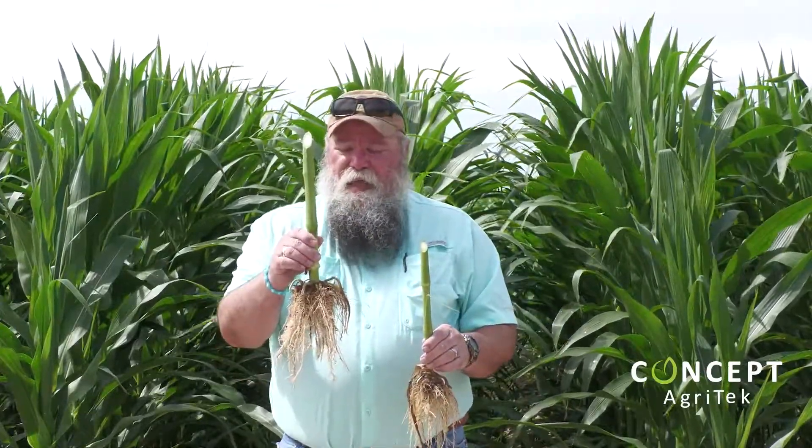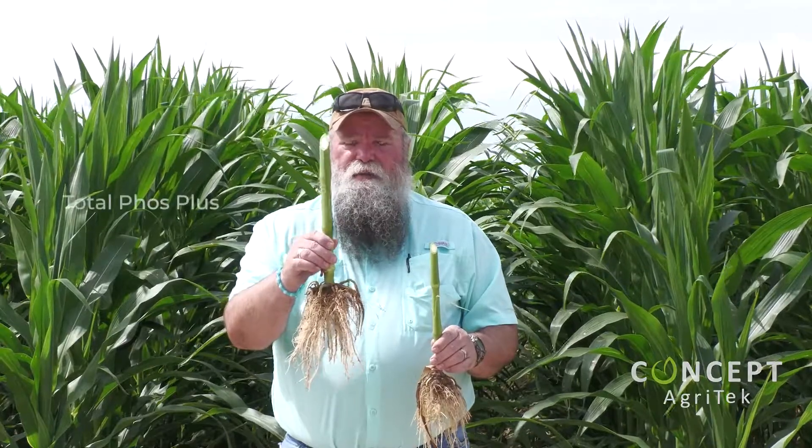This plant has underneath it our Total Foss, our new Bunch of Bugs 2.0, as well as a Micropack and our new Carbostark.